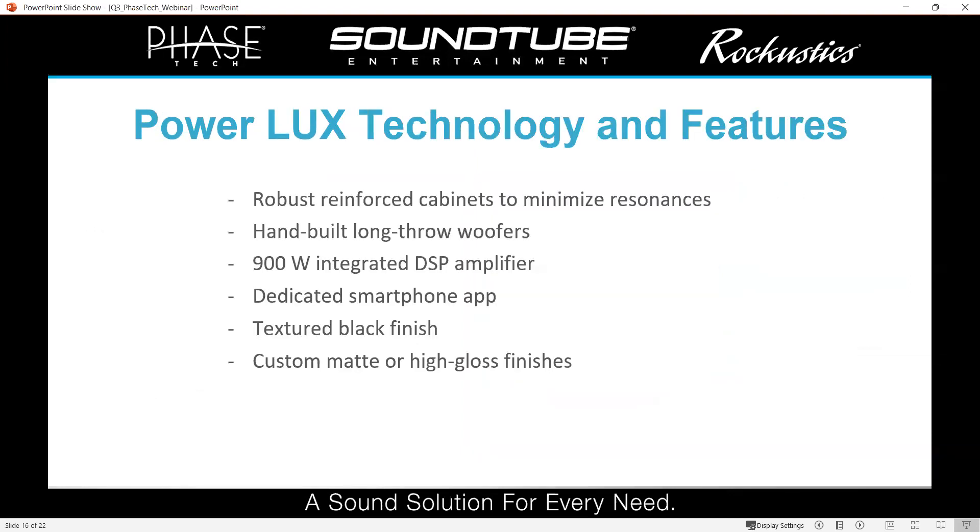Some of the technology and features we use in these subs: we built very robust cabinets with a lot of bracing inside — they are not going to resonate much at all. We have hand-built long-throw woofers in each of these, all with a front-firing woofer with excellent power handling, which allows them to play as loud and as low as we expect. They have that integrated DSP amplifier with the smartphone app. By default, they come in a standard textured black finish, but like that purple one, we can offer them in custom matte or high-gloss finishes to meet whatever design needs you're going for.